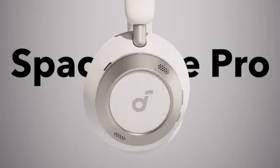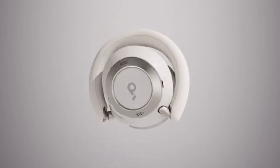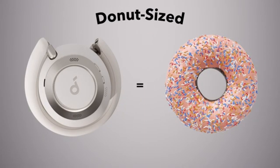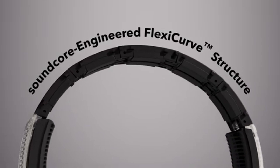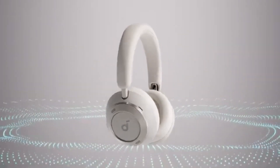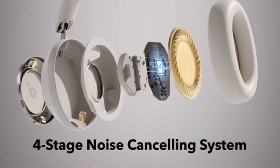Whether you're listening to classical music or the latest pop hits, the sound profile is well-balanced and immersive, making every listening experience enjoyable. Comfort is another strong suit of the Soundcore Space One. The plush ear cushions and adjustable headband provide a snug fit, making them ideal for long listening sessions.